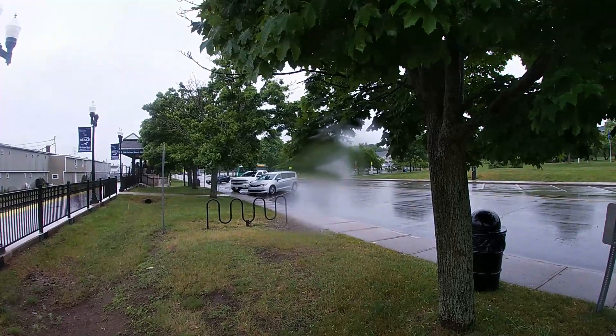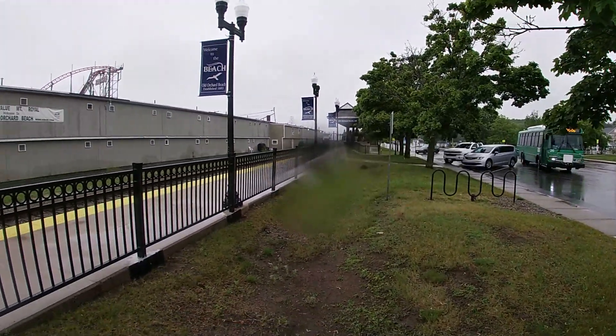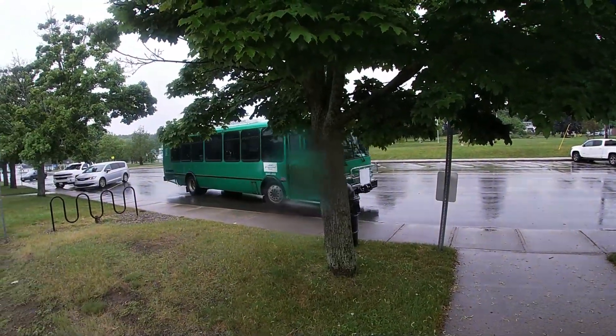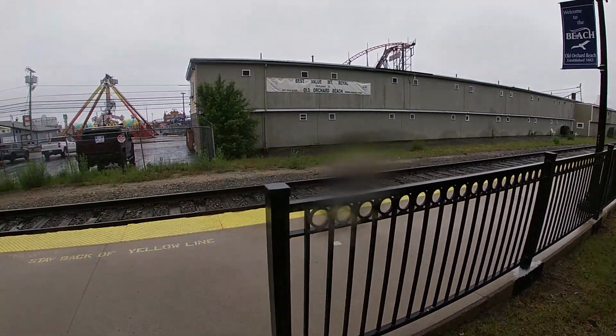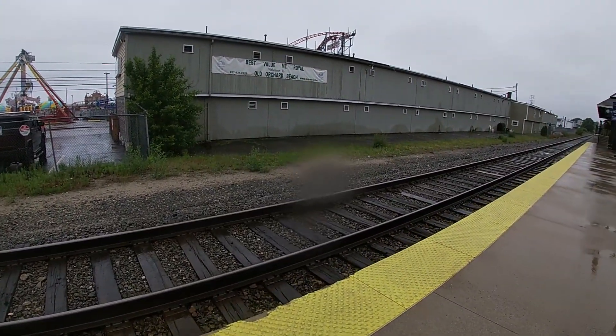They do have bus transportation here as well — see this right here? It's called the Blue Line, a Greyhound Connect, which connects with the Amtrak service and connects you to where you need to go, which is always helpful.